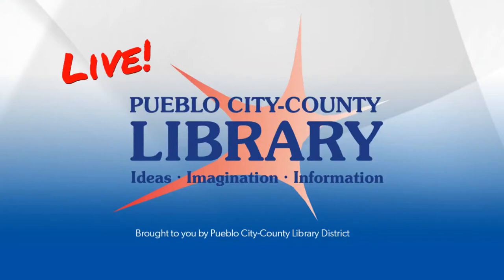Hello and thank you for joining us for the raptor identification program through the Audubon Society. My name is Blake Hatton and I will be helping to host this program. First up we have Peg Rooney, president of the Arkansas Valley Audubon Society, who will make a few introductory remarks.